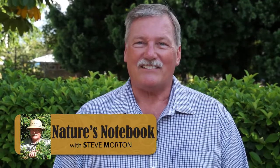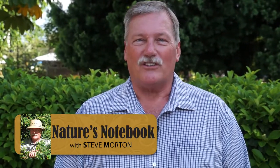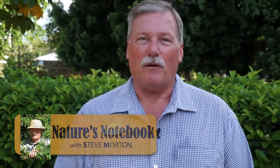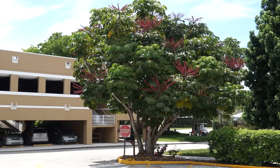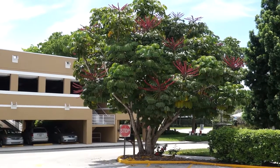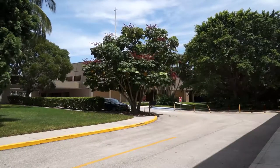Hi, I'm Steve Morton, landscape manager at Shell Point. For this edition of Nature's Notebook, we're going to talk about my favorite tree, the Queensland Umbrella Tree. It's located in the village church directly across from the parking garage. This is the Queensland Umbrella Tree.